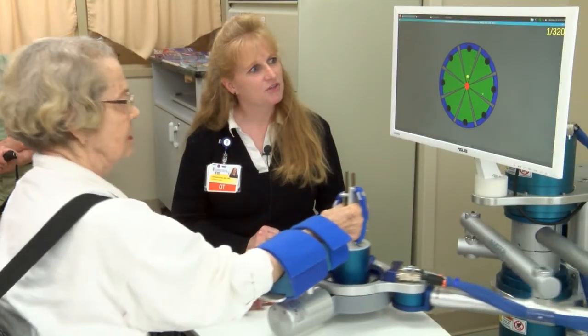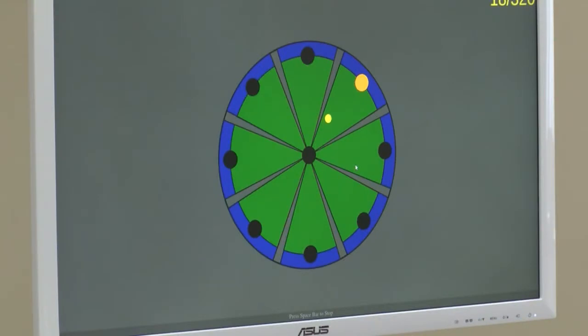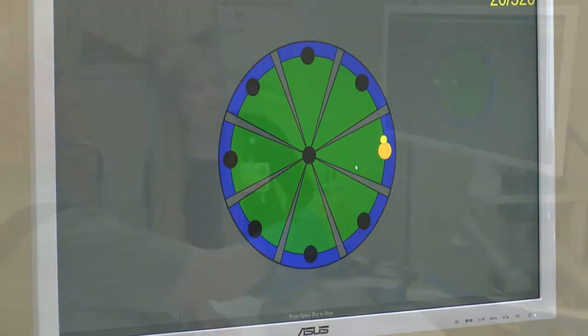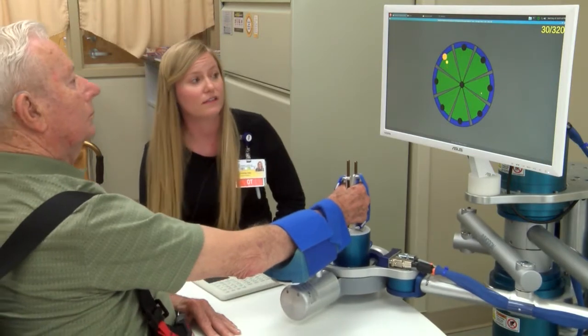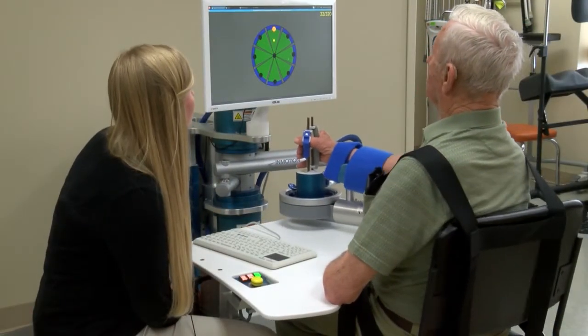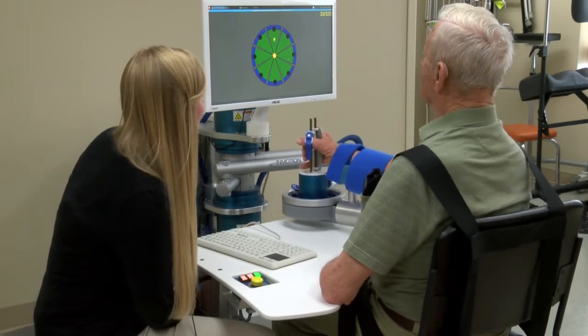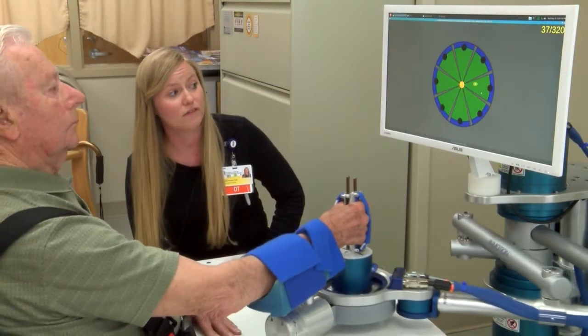The robot is measuring how you're doing with your movement and it also helps you to try to reach from point to point, giving you that little extra edge to get there. We're focusing on your arm and your brain doing multiple repetitions — at least 400 to 600 repetitions a session — so you're able to have that automatic relearning of your arm and hand to do more functional tasks.